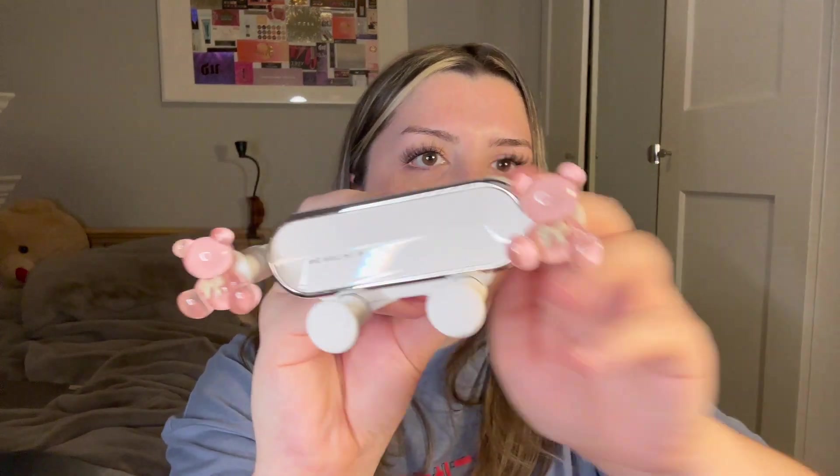Moving on to random stuff — I got a car phone holder that goes into your vent. It's not a charging one, but it has these little pink gummy bear-looking things and you can extend it to hold your phone sideways — very cute. I also got this desk organization piece where you put a command strip on it and it goes on the edge of your table to hold hot tools and extend storage a bit on the side of your desk.